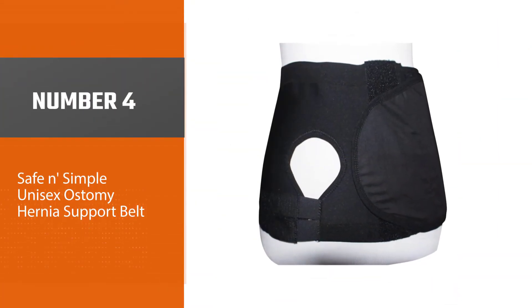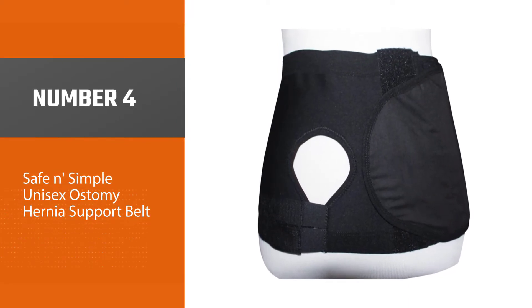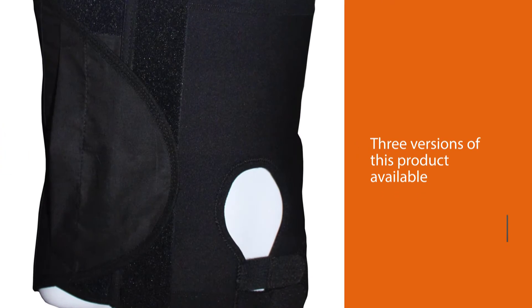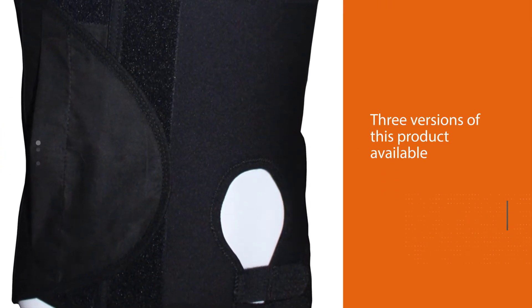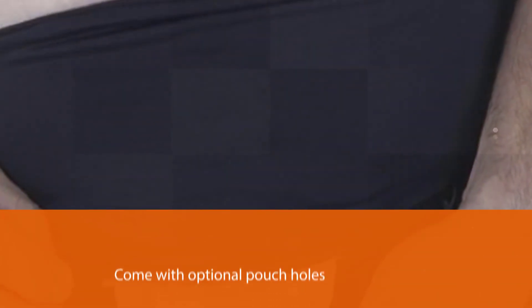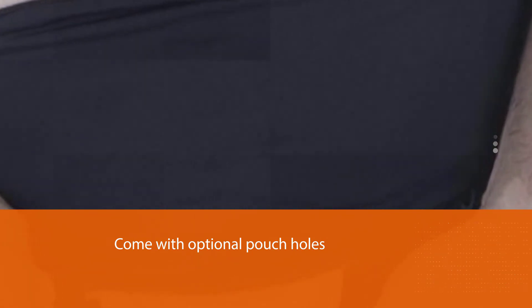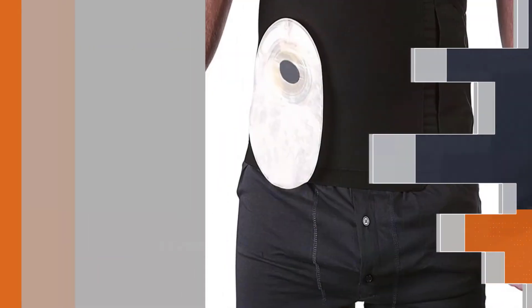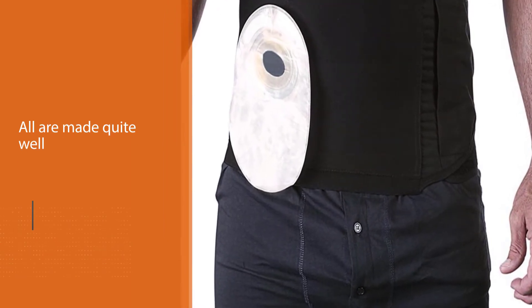Number four: Safe and Simple unisex ostomy hernia support belt. There are three versions of this product available — a full belt as well as left and right sided versions that come with optional pouch holes. We prefer the full version, but all are made quite well. Note that with the sided versions, compression is focused on one side. It fastens via velcro and you can choose the area for fastening for maximum comfort.